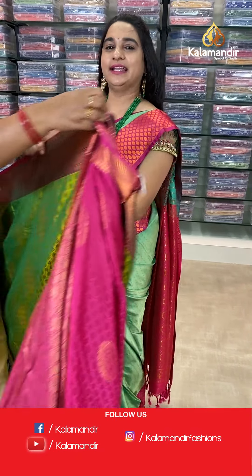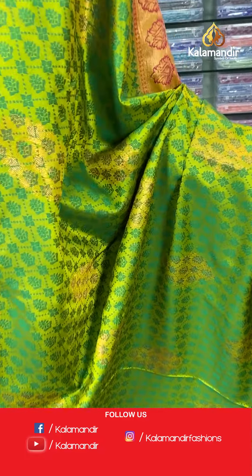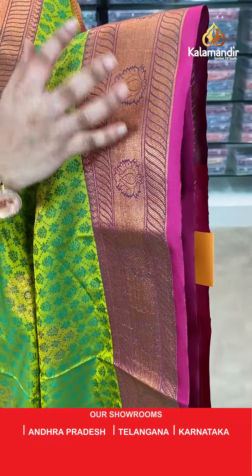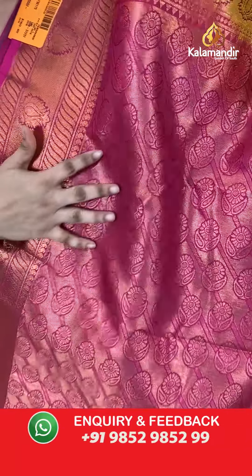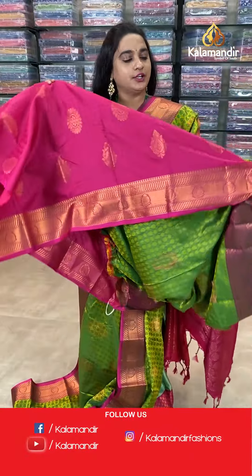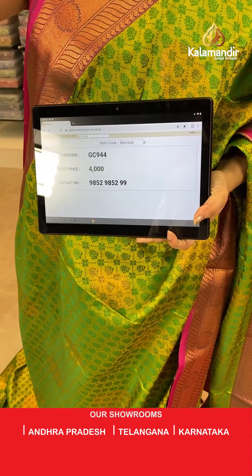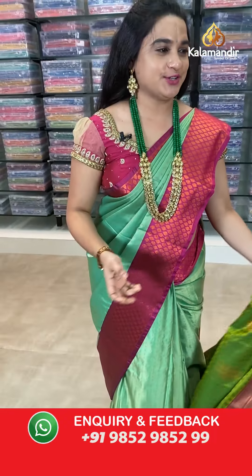Next saree — mehndi green and deep pink color. The body has a self-imposed design with zari and floral motives. The border is contrast with VVs, florals, and cross lines. The pallu is a contrast pallu with floral motives and cross lines. Paired with a contrast self-imposed design blouse. Saree code: GC944, price 4000 rupees. Send screenshot to WhatsApp.